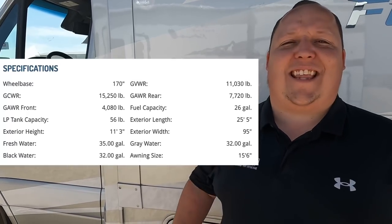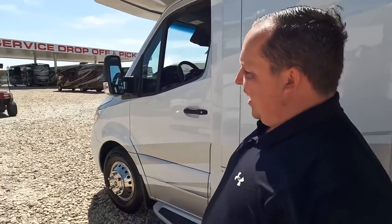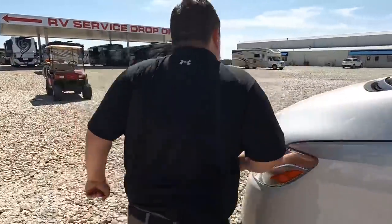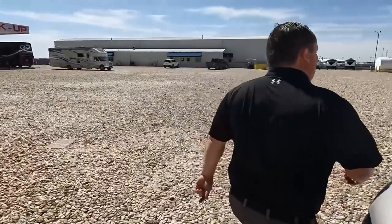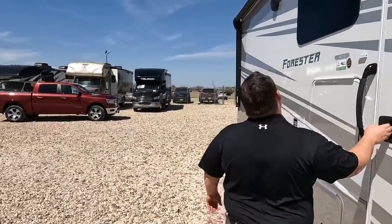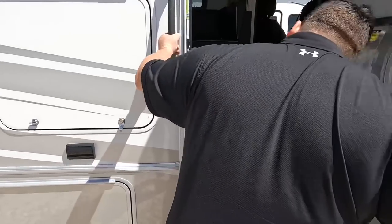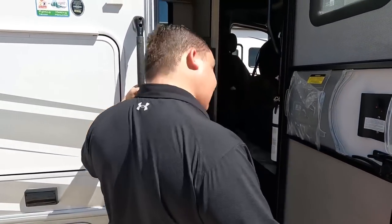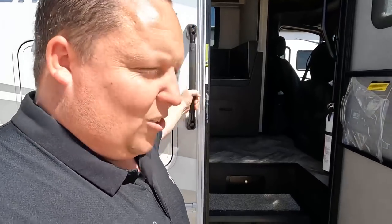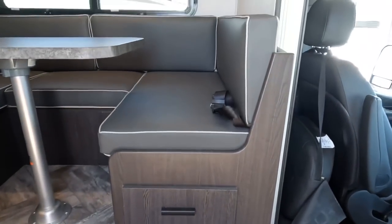The outside of the Forester looks great, but the inside looks a lot better — let's go take a look. Let's guess the cargo carrying capacity. I say 842. I say 869. Turns out it's 1,173 — awesome, they're doing a great job.